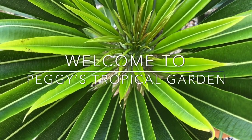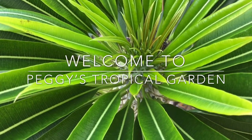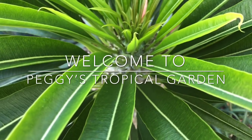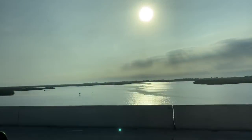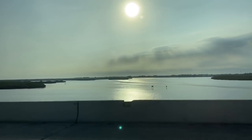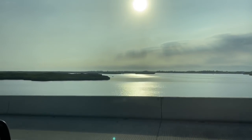Hello and welcome to Peggy's Tropical Garden, coming to you from the Florida Keys. I've definitely been doing my part when it comes to sheltering in place. Seems like forever since I've been out plant shopping. So today my husband needed to go out to Lowe's, so I decided to jump in with him and take that ride and see what I could see in the garden center.